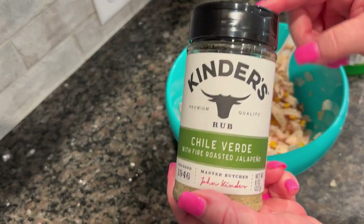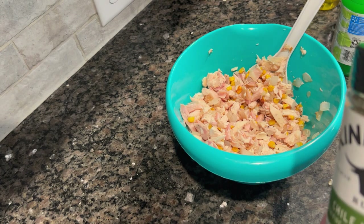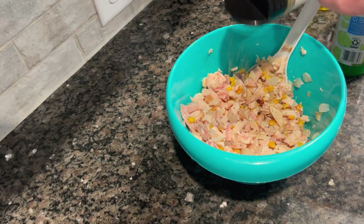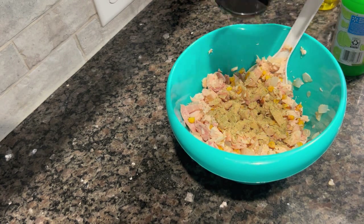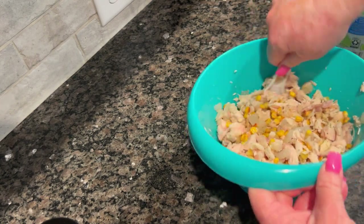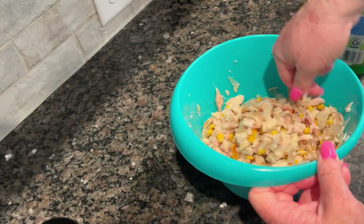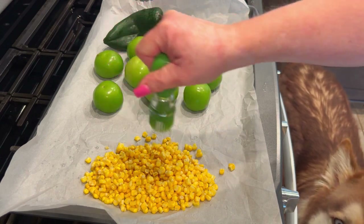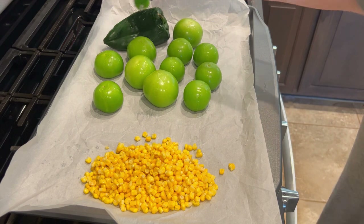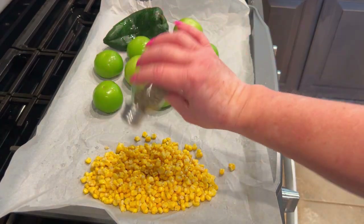I'm going to add some of this chili verde with fire roasted jalapeño — I picked this up at Sam's Club, never had it, smells really really good. You can use jalapeño salt or taco seasoning or whatever you have. I'll sprinkle maybe a teaspoon, teaspoon and a half, and stir this around so there's some nice flavor. The corn also has some seasoning from before I roasted it. For the roasted vegetables, I took my tomatillos and placed them on a baking sheet with a poblano and half a bag of frozen corn. I put a little olive oil and salt and pepper on the corn and let it roast at 400 degrees for about 15 to 20 minutes. The corn was done first, and the other vegetables take about 30 to 40 minutes. Now it's time to fry up these corn tortillas.